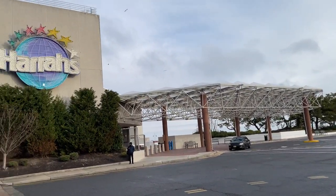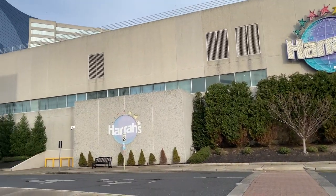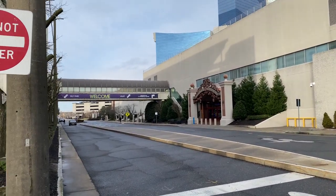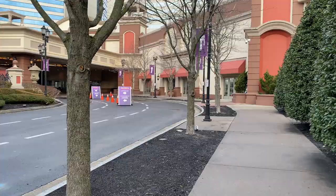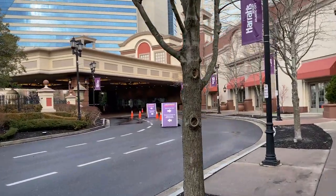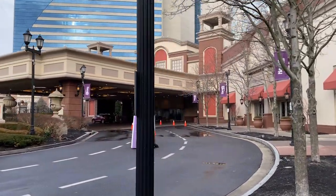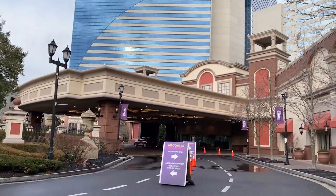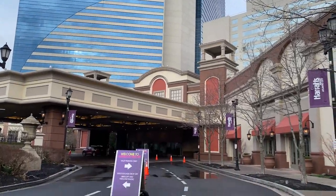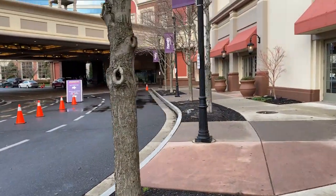Alright, so today we're going to visit Harrah's Atlantic City. It's a little outdated, but let's check it out. Here we're walking toward the main entrance. This is the hotel that's been renovated up here — some of the rooms. Let's take a walk inside.